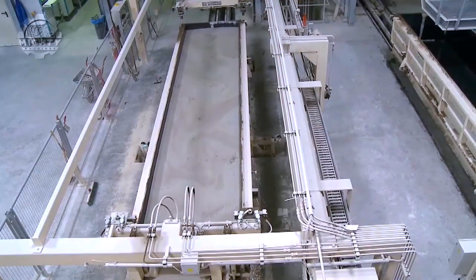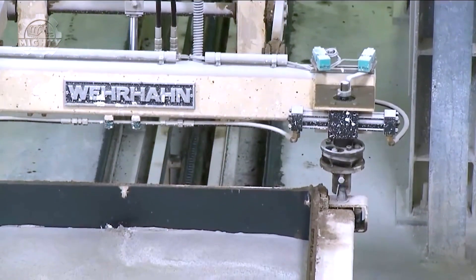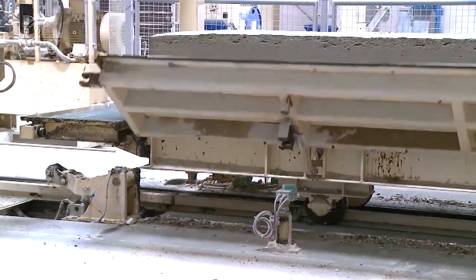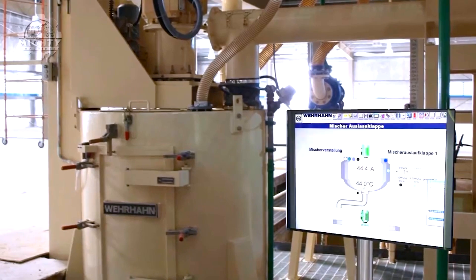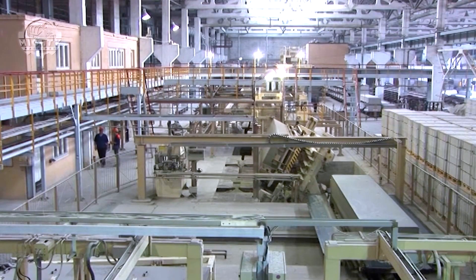After forming, the blocks are cured in an autoclave, subjected to high pressure and temperature to achieve their final strength and insulating properties. The production line is a well-coordinated sequence of mixing, molding, and curing, ensuring each block meets stringent quality standards.